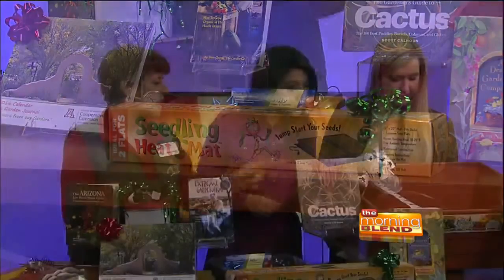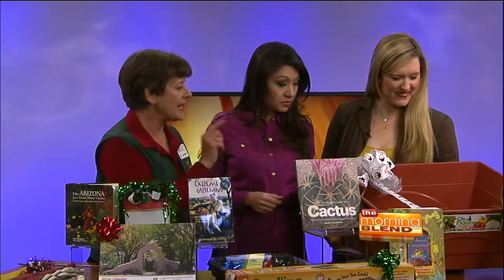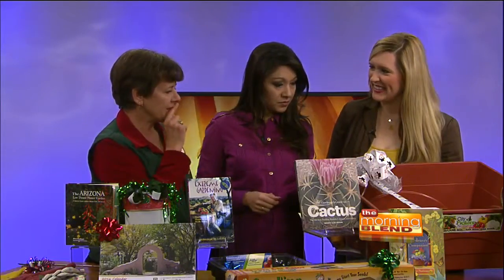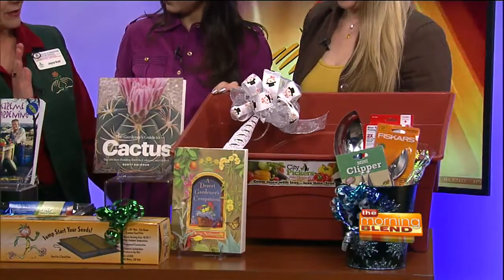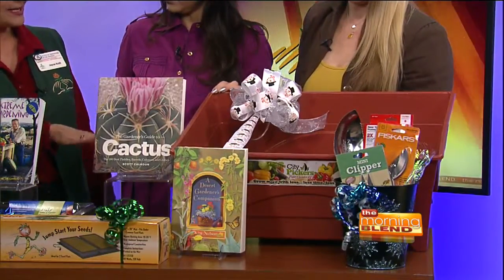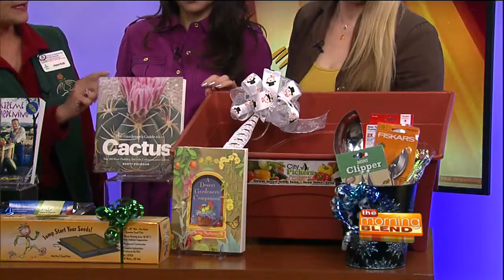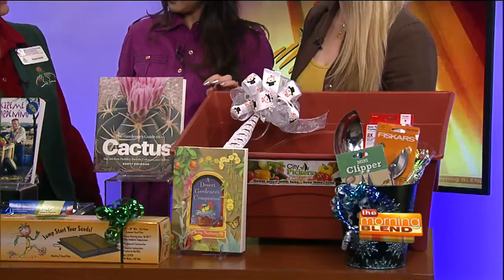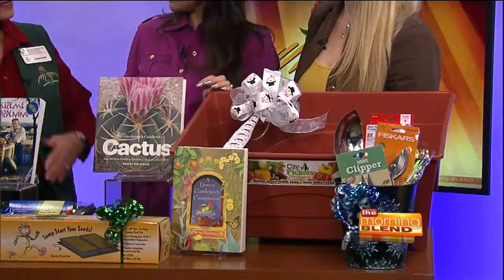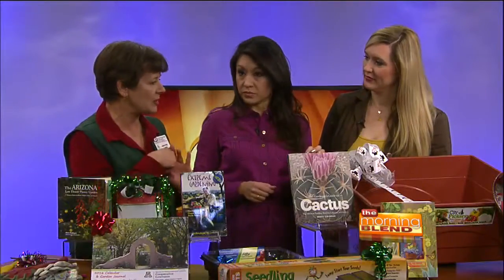This is also a fun gift — no one would ever guess that under a tree. This one is for people who want a self-contained garden on their patio; it doesn't leak water because it has a water reservoir. And it's also available with legs, so if you have somebody on your list who can't bend over, it comes up to about your waist. It's great for herbs, small vegetables, or flowers.